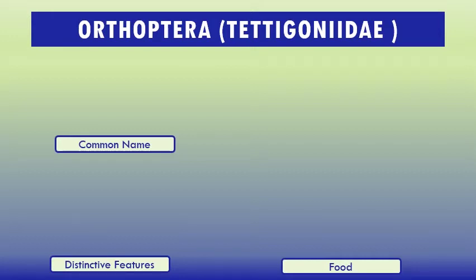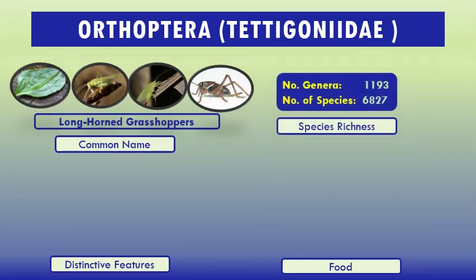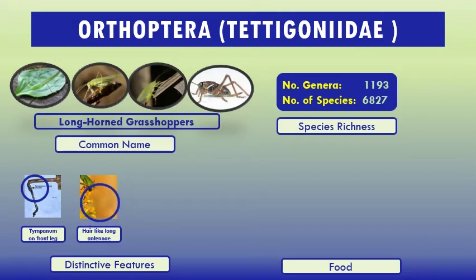Subfamily Tettigoniidae, common name longhorn grasshoppers. Katydids are best known for the distinct male sounds produced by tegminal forewing stridulation, used to attract mates. Features that distinguish katydids include four tarsal segments. Some katydids are herbivorous, others carnivorous, but most species are omnivorous. A few species have a specialized diet such as pollen. Katydids' defenses against natural enemies include camouflage, with some tropical katydids showing remarkable mimicry to leaves. Species richness: number of genera 1,193, number of species 6,827.